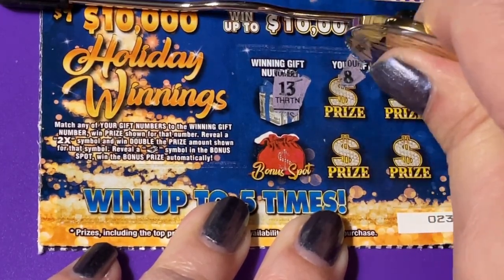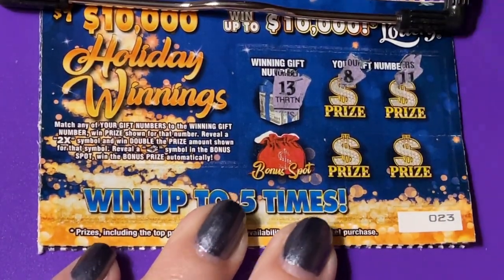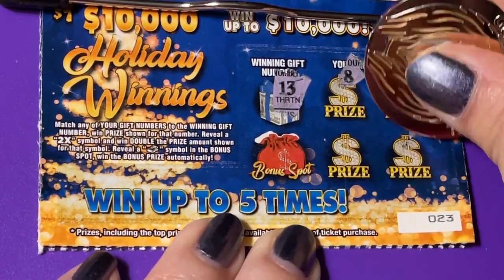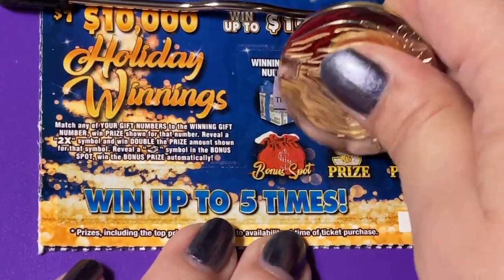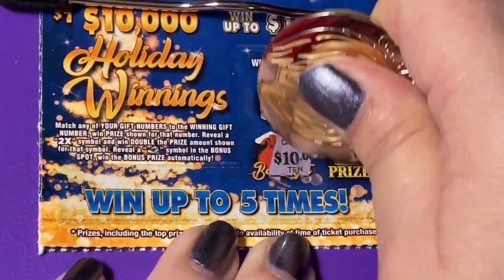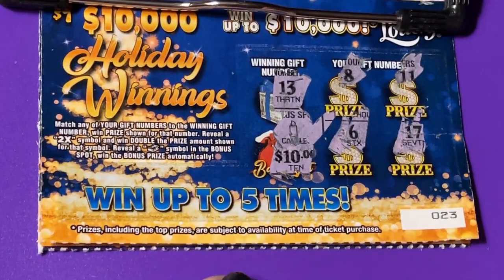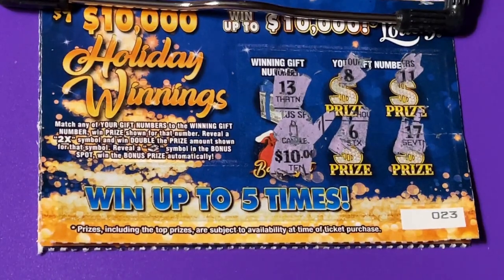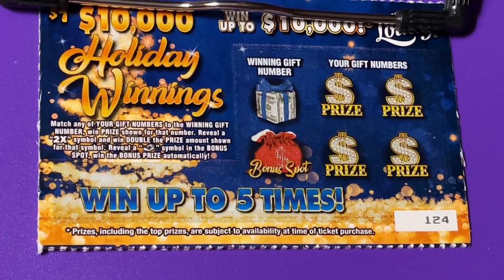There's an 8, an 11 — I haven't scratched these before, they're a little hard to scratch — 17, 6. And then we have a bonus spot. We got a candle. The bonus is supposed to be a stack of cash, so that looks like a losing ticket to me.